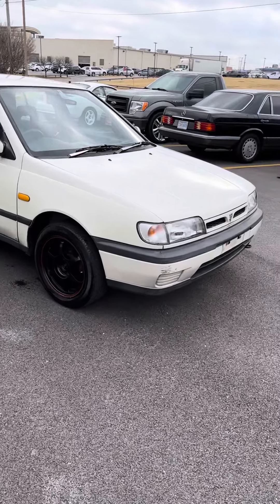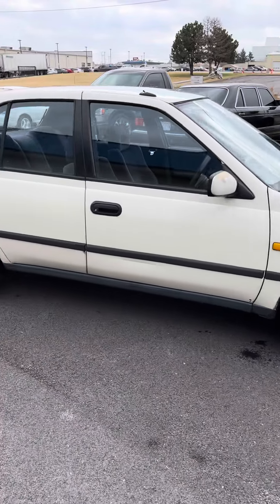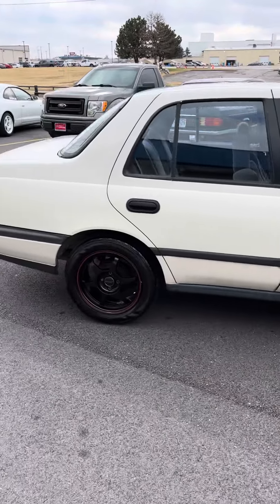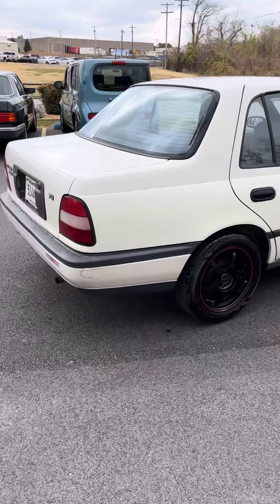Another one, fresh in, just out of the shop. 1992 Nissan Pulsar X1. 1.3 liter, 4 cylinder.